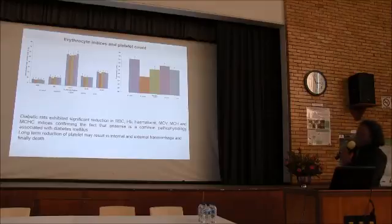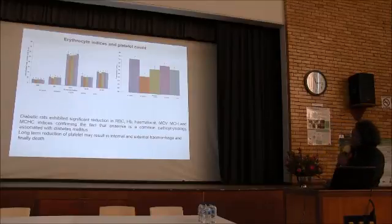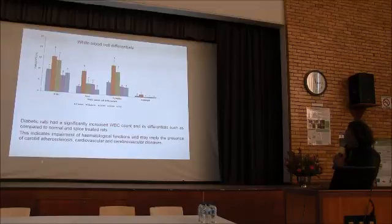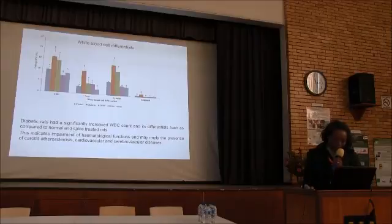We also looked at the hematological indices. Anemia is a common pathology associated with diabetes mellitus, and we find here that all the reduced parameters attributed to diabetes were elevated in spice-treated animals. The diabetic rats showed a significant increase in white blood cell count, which is an indication of impairment of hematological functions and could imply the presence of chronic inflammation, atherosclerosis, cardiovascular, or cerebrovascular diseases.